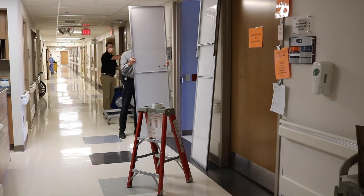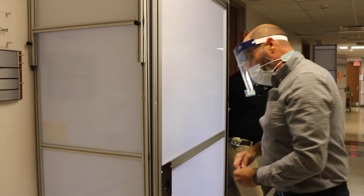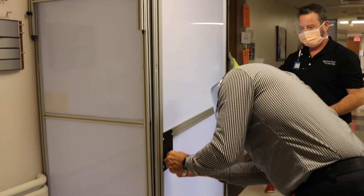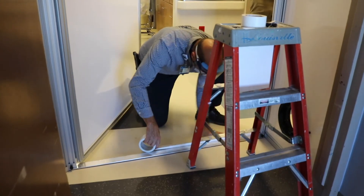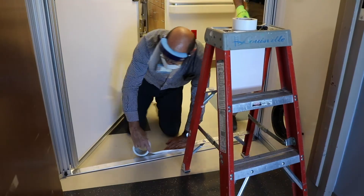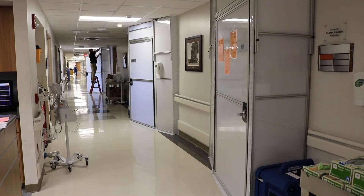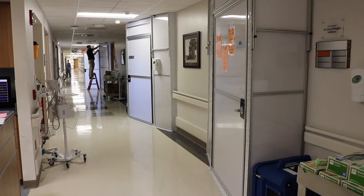Since the pandemic, we have added 17 additional rooms so far, and we have 21 that are currently being constructed and will be added, and then another 10 that we'll be receiving soon that we'll need to assemble and set up.